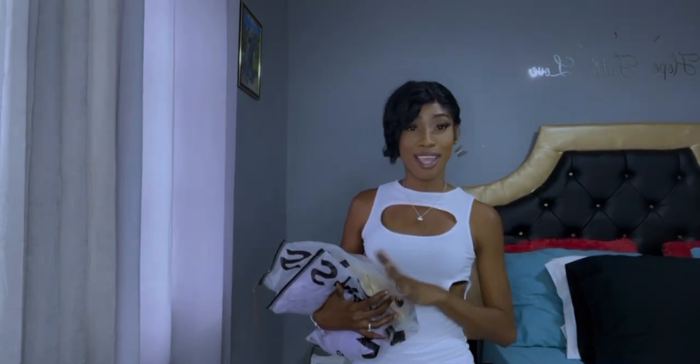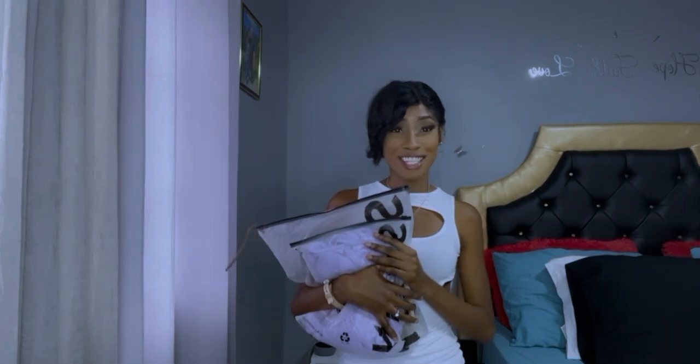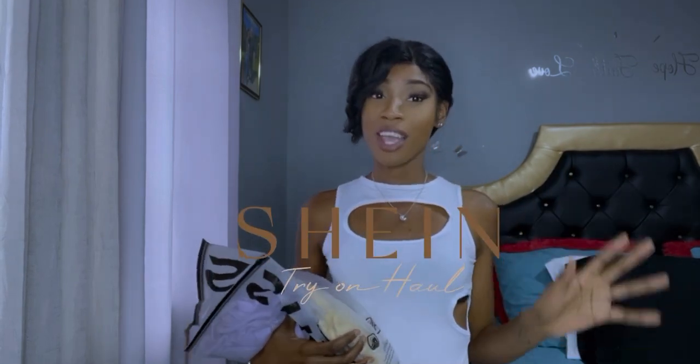Hey guys, welcome back to my YouTube channel. I am Sasha, for those who are new, and if you're a returning subscriber, thank you babies. As you can see, these baggies in my hands — you know what time it is. Today's video is based upon a Shein try-on haul. Yes guys, I'm so excited!